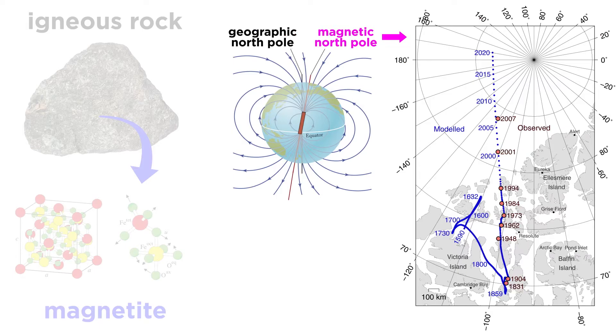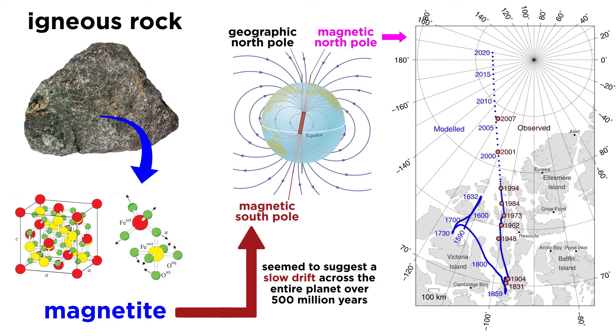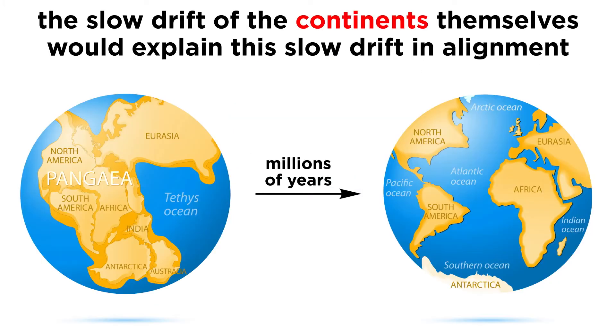Now, Earth's magnetic field does somewhat drift around the poles, but the study of these magnetic rocks seemed to indicate that over the past 500 million years, Earth's south magnetic pole drifted from the northern hemisphere through the equator and to its present location over the geographic south pole. But the magnetic poles must be located near the geographic poles, because the magnetic field is strongly related to Earth's rotation. Therefore, this observation could only be explained by the movement of the continents themselves over a semi-stationary field.